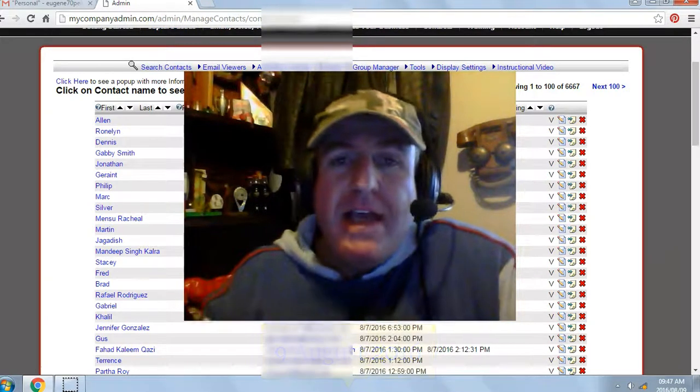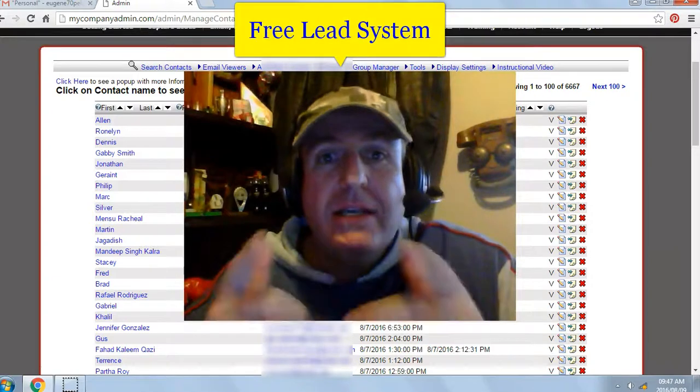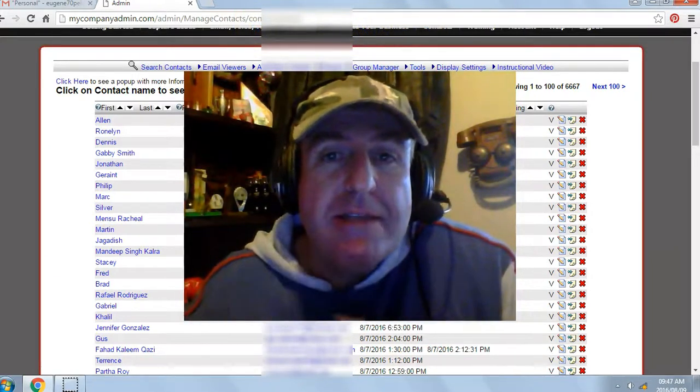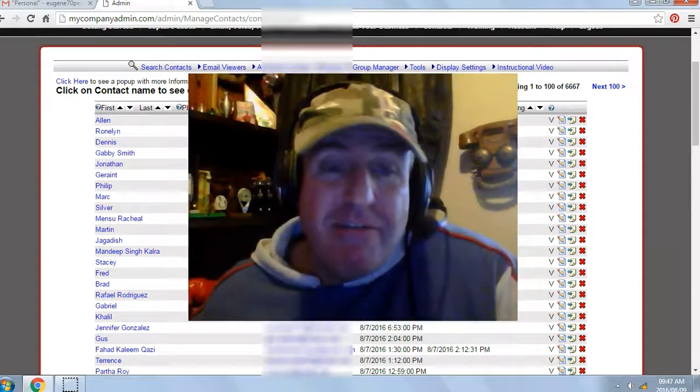My name is Eugene Pelser and I've been giving away a free list building website called the Free Lead System. It has exploded my online business and it can do the same for you. Even if you don't have an online business, you can make this system your online business — there's no rocket science. I used to be a truck driver, and if I can do it, you can do it. It's 100% free.